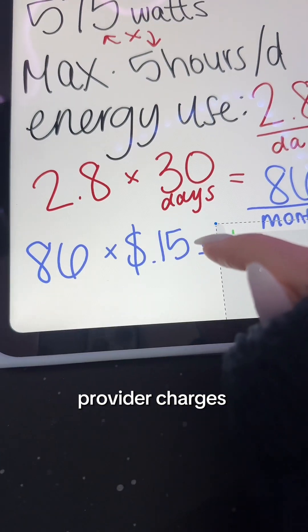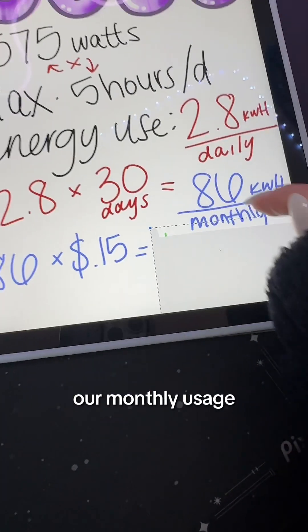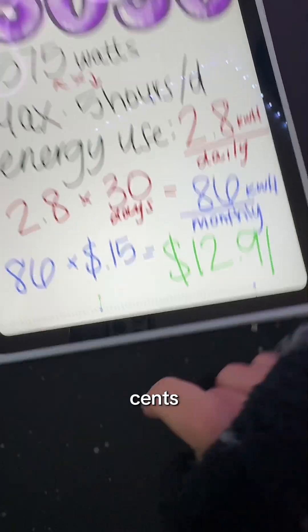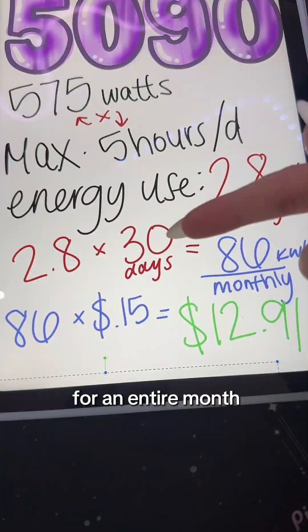Now, if your electricity provider charges you 15 cents per kilowatt-hour, you're going to multiply that by our monthly usage. And we get $12.91 to run your 5090 at five hours a day for an entire month.